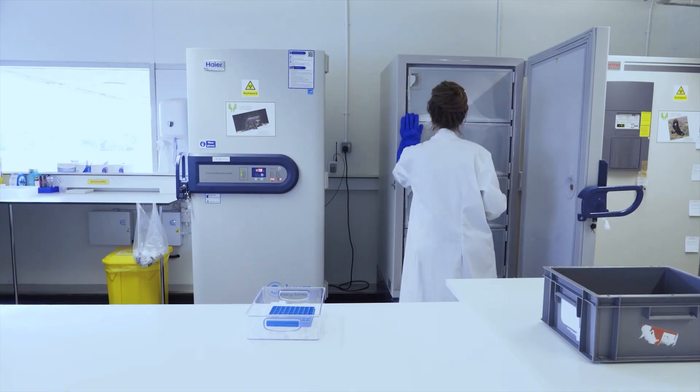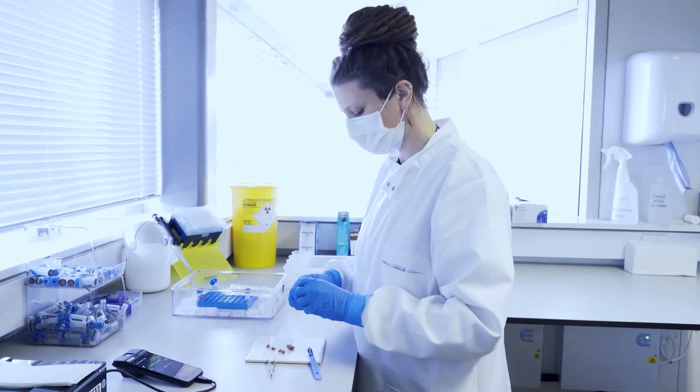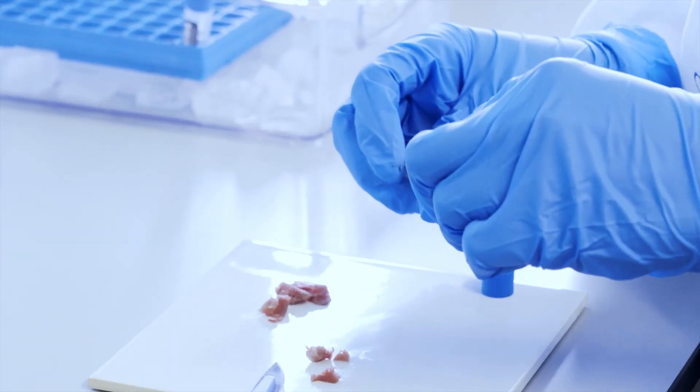Each of our big biobank freezers stores over 20,000 samples at minus 80 degrees Celsius. When storing this many samples, it's important to keep them well organised.